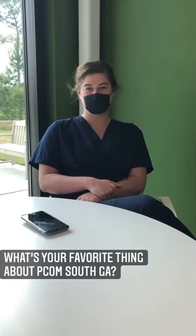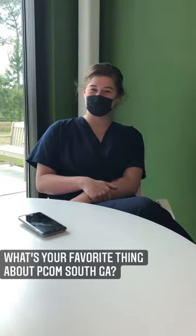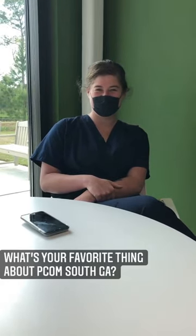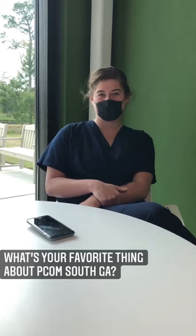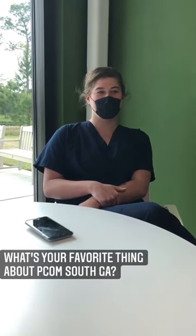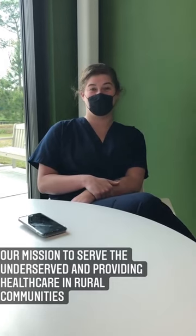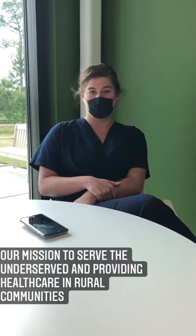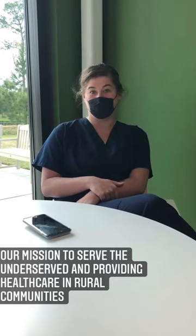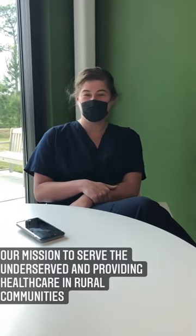We're here with Destiny Yeshuva, one of our biomedical students — as well as my wife. Destiny, what do you think your favorite thing about PCOM South Georgia is? My favorite thing is definitely our mission. We're dedicated to serving the underserved, providing healthcare and health education in our community and in local rural communities. And it's a huge part of why we came here. Thank you so much for that answer — that was perfect.